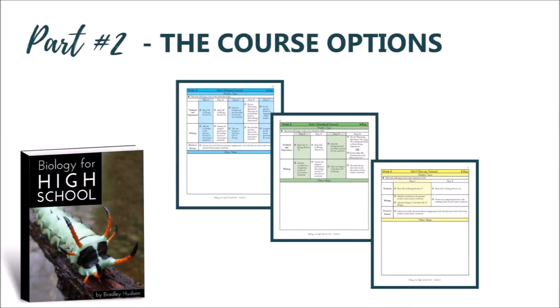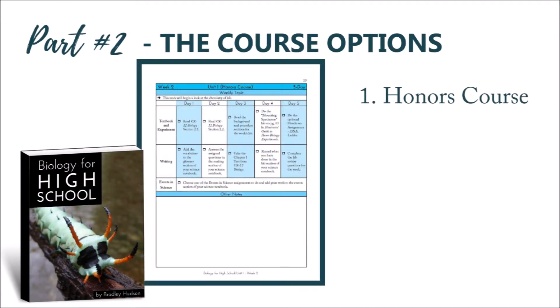After the week's notes, you will notice three scheduling options. First, an honors course, which includes the plans for a one-credit lab science honors biology course. There are textbook assignments, experiments, events in science, optional hands-on activities, and written work with these plans.